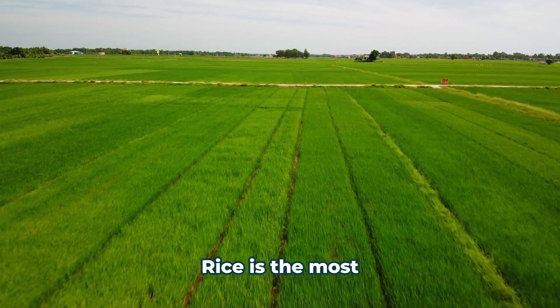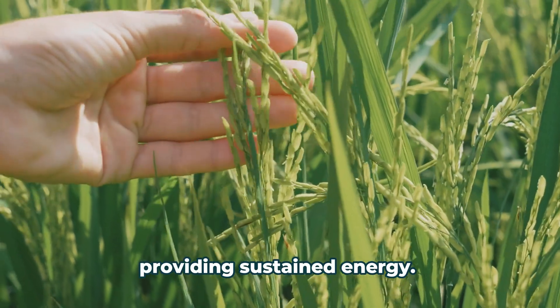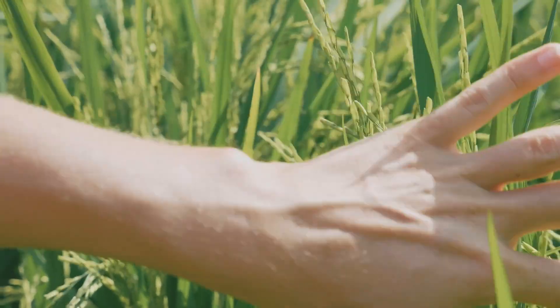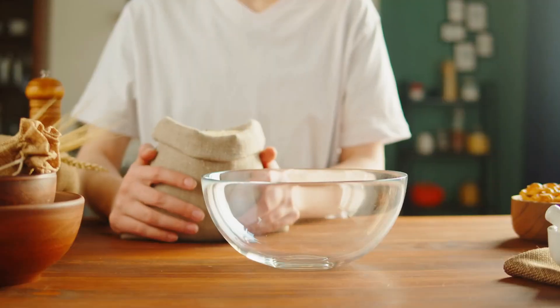Rice is the most consumed grain in the world, and it's a good source of complex carbohydrates, providing sustained energy. It's naturally low in fat and sodium. Rice also offers essential vitamins and minerals like B vitamins, magnesium, and iron.